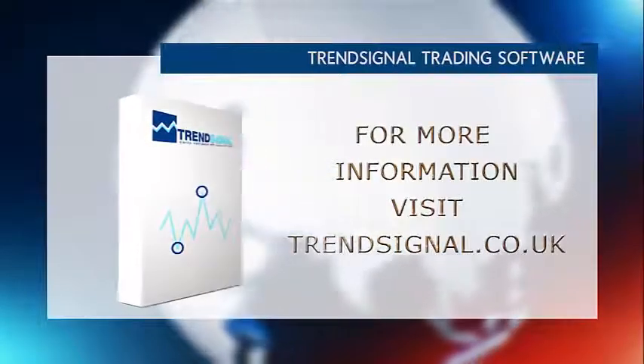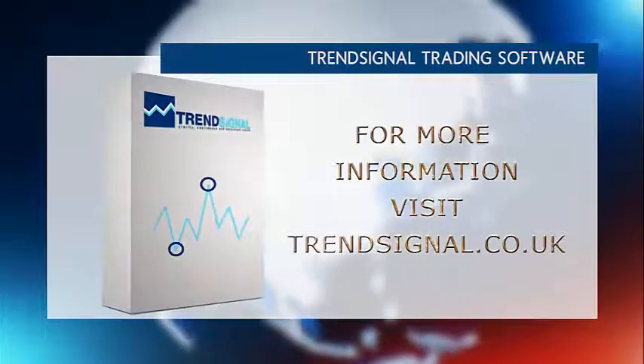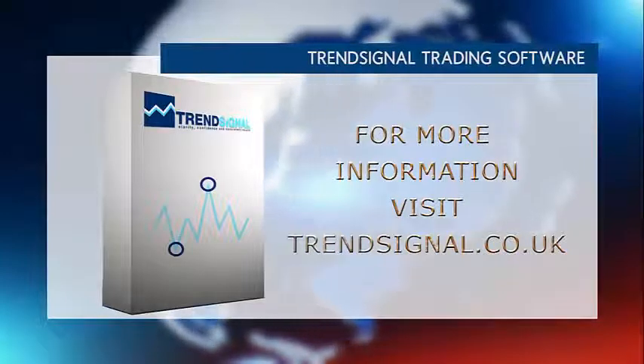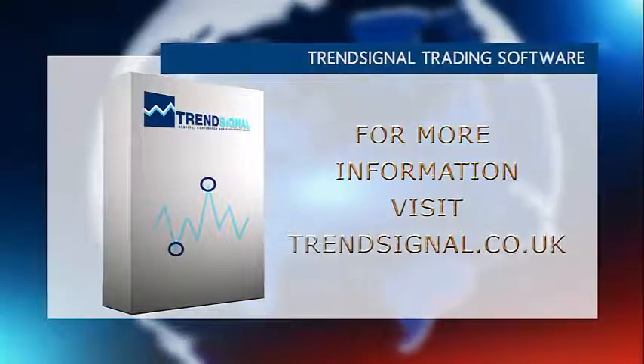If you would like more information about trading the right way, Trend Signal is giving you the opportunity to see and hear about its services live at a free online seminar. Take a look at the Trend Signal website for the latest events and to book your free place.